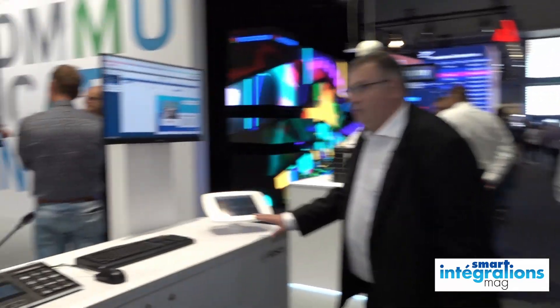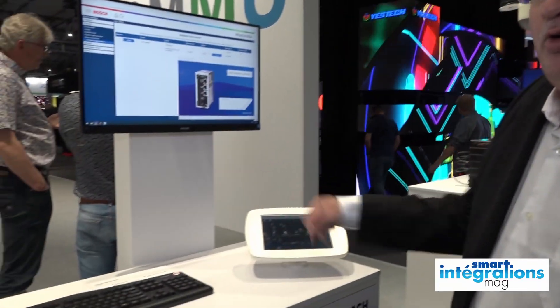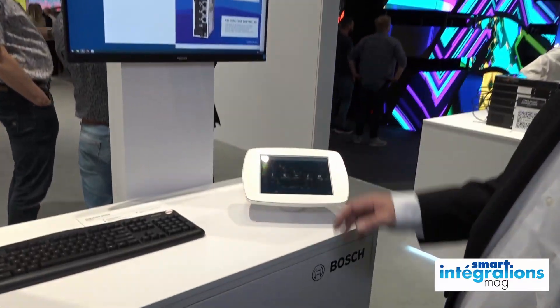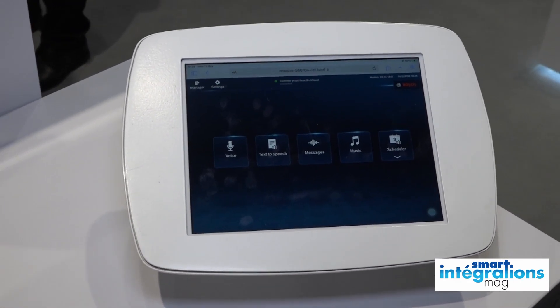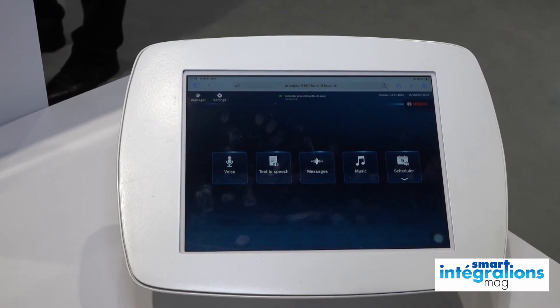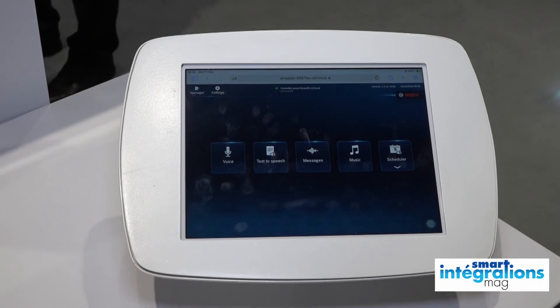On a également, en accompagnement du pupitre physique, la possibilité d'avoir un pupitre virtuel sur un client léger. Donc on a un petit serveur qui vient dialoguer avec le matériel et qui peut permettre de faire des appels. Par exemple, depuis un micro-casque en Bluetooth, on va se connecter au serveur via une tablette, et on peut déclencher des appels.